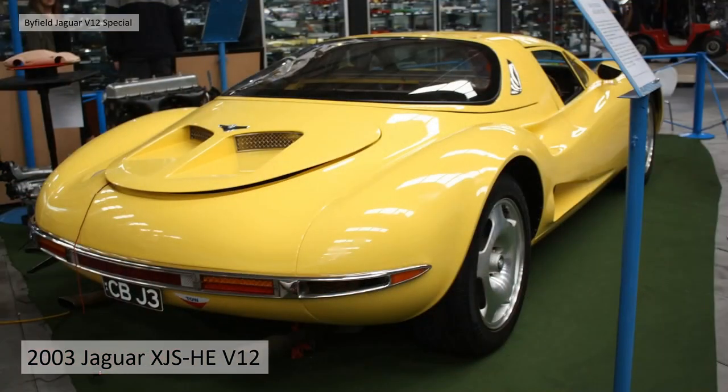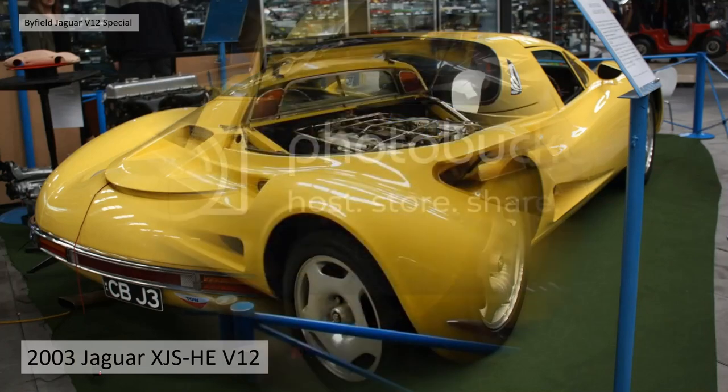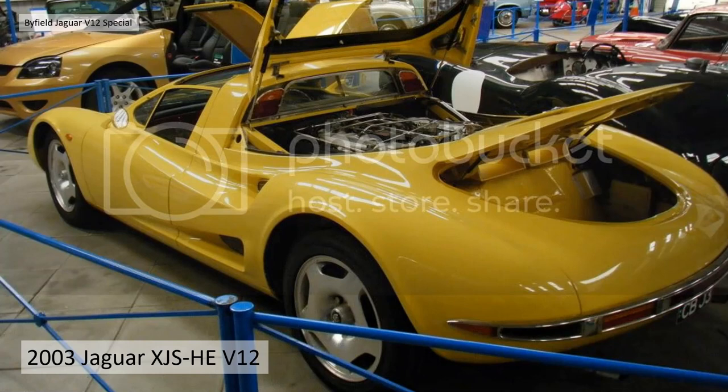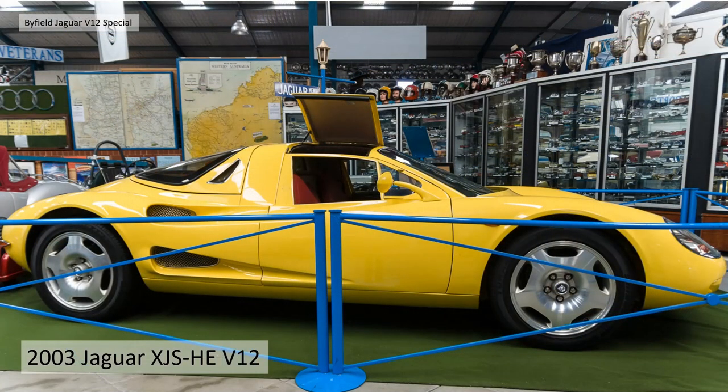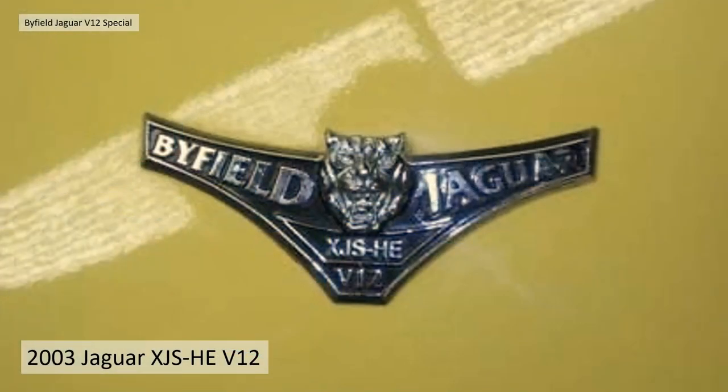The clocks look very similar to those familiar with the Jaguar XJS — it's a lovely place to be. At the rear of the car he has actually got a small boot space, so there is some practicality, albeit for a mid-engine V12 sports car. So there you go — it's residing in the museum, and what a fine piece of craftsmanship it is: the Byfield Jaguar XJS HE V12.